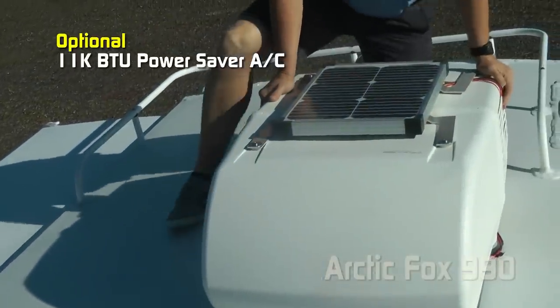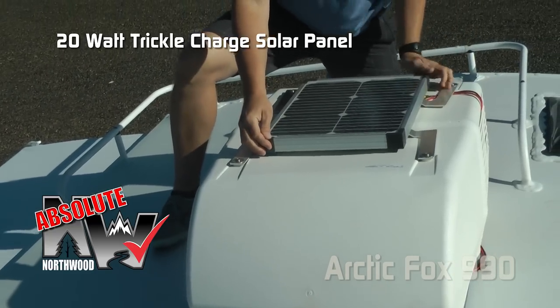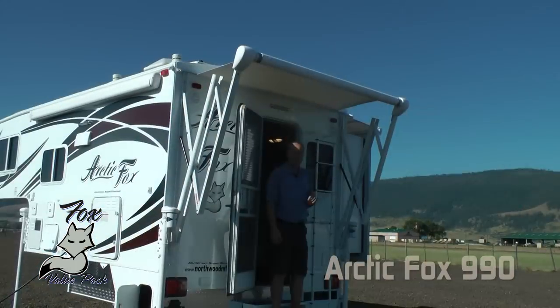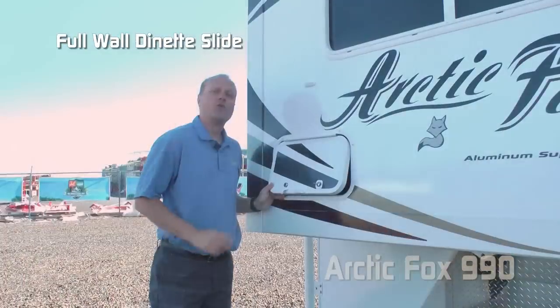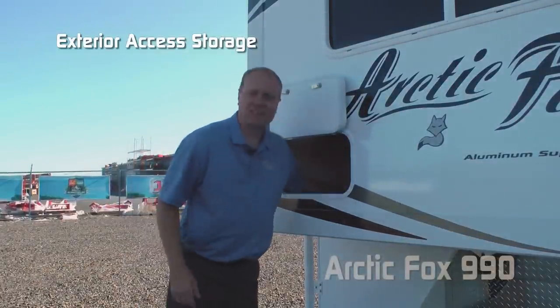Optional 11,000 BTU power saver roof air. Another absolute Northwood feature: 20-watt trickle charge solar panel, daylight or skylight, and omnidirectional TV antenna. Part of the Fox value package: marine grade exterior speakers and 12-volt power awning. Full wall dinette slide — check out this exterior access to under-dinette storage.